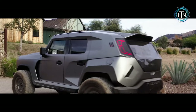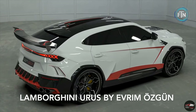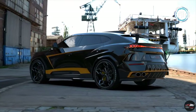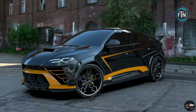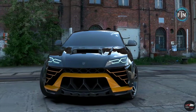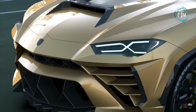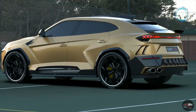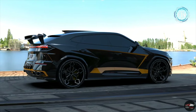The Lamborghini Urus stands as a testament to the marriage of supercar performance and SUV versatility, where raw power and refined luxury converge in a striking package. At the heart of the Urus beats a potent 4.0-liter twin-turbocharged V8 engine delivering an astonishing 641 horsepower. This powerhouse accelerates the Urus from zero to 60 miles per hour in a mere 3.6 seconds, making it one of the fastest SUVs on the planet.